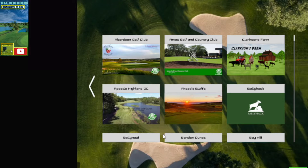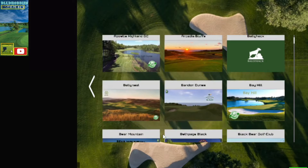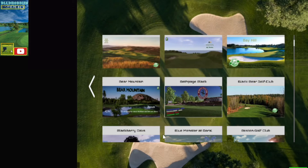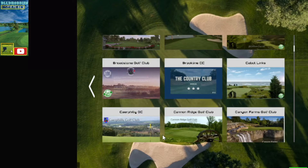Aberdeen, Ames, Clarkson, Apostle, Acadia Bluffs, Ballyhack, Ballyneal, Bandon Dunes, Bay Hill, Bear Mountain, Bethpage, Black Bear, Blackberry Oaks, Blue Monster and Doral.